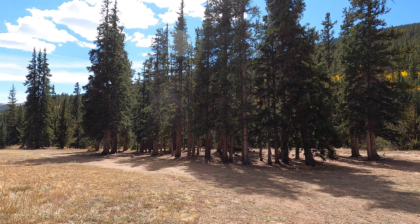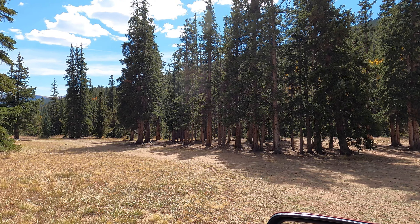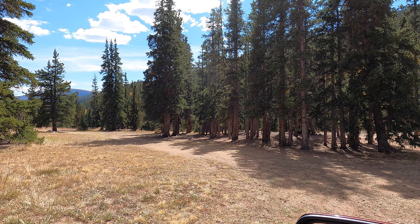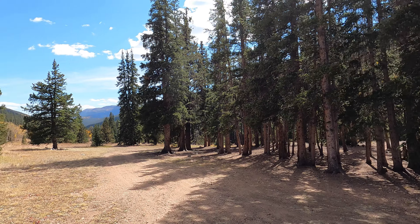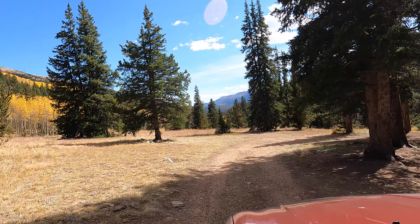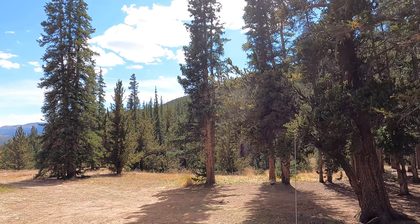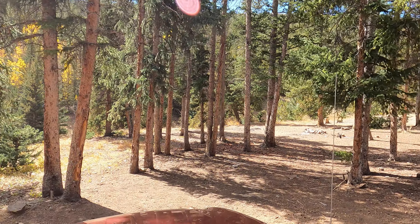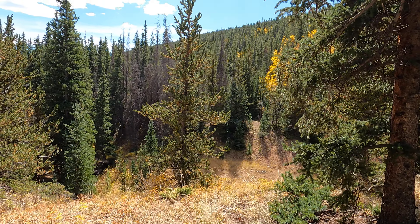Here's a nice dispersed campsite on the east side of Weston Pass. I'll put the GPS coordinates in the video description. We're overlooking the South Fork of the South Platte River.